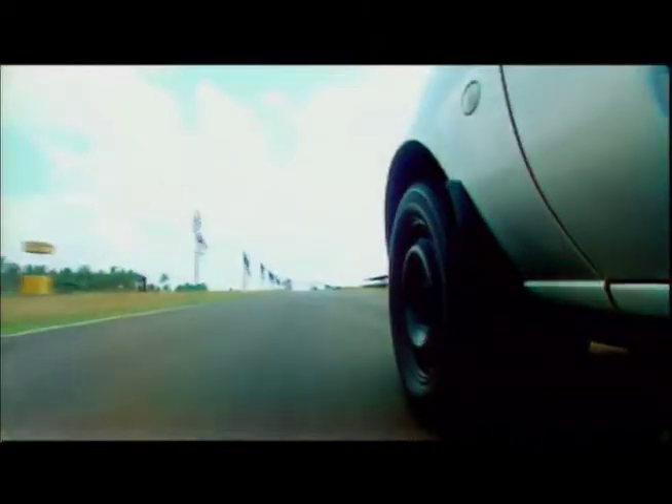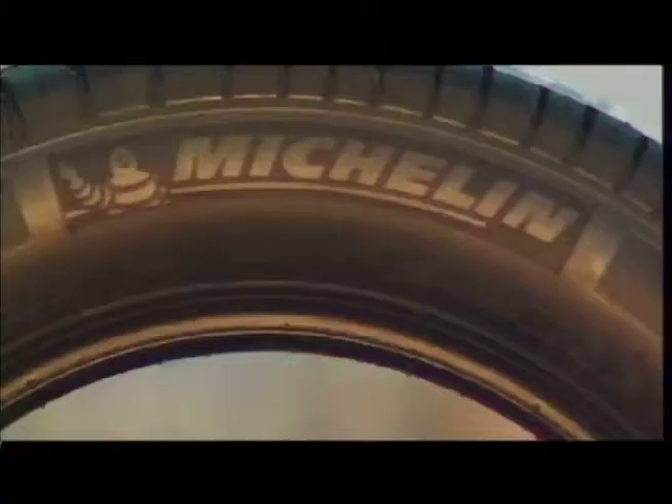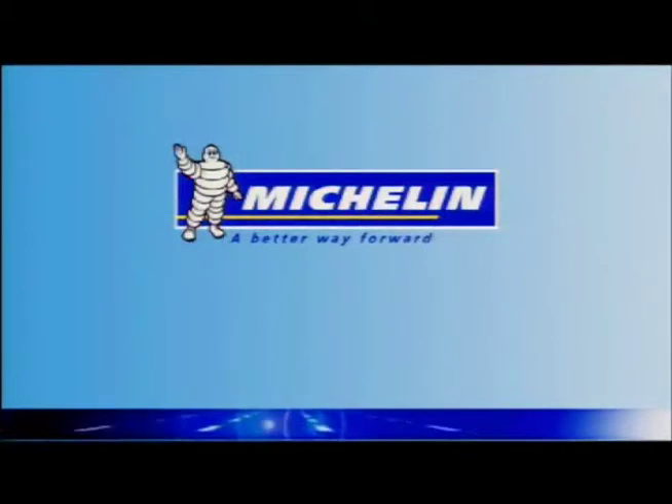We've seen the Energy XM1 outperform the competition in test after test, proving that in fuel economy and handling, the Michelin Energy XM1 has no equal. Thanks for joining us today and happy driving. Michelin — a better way forward.